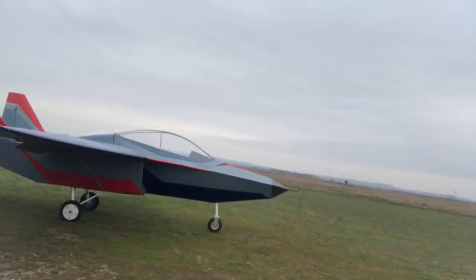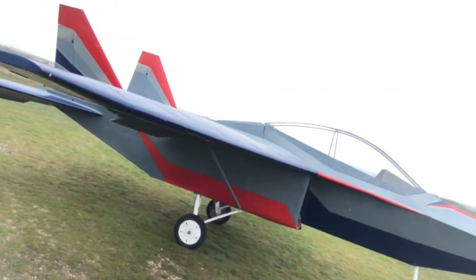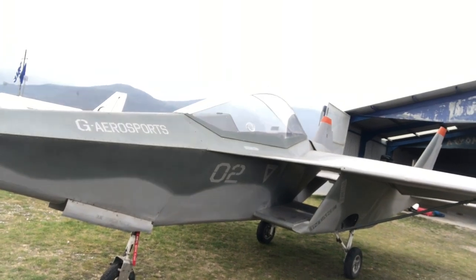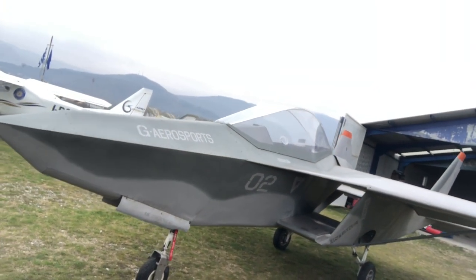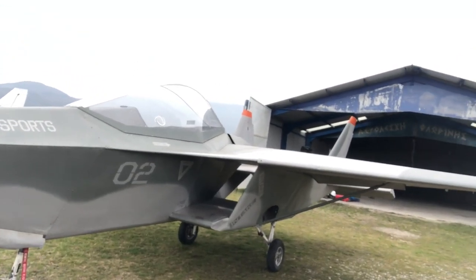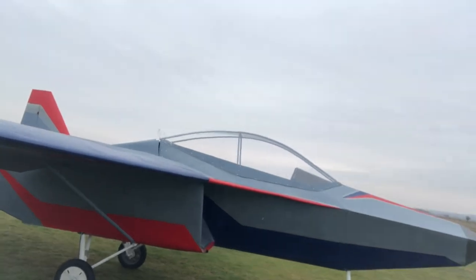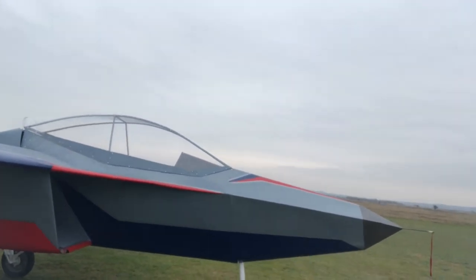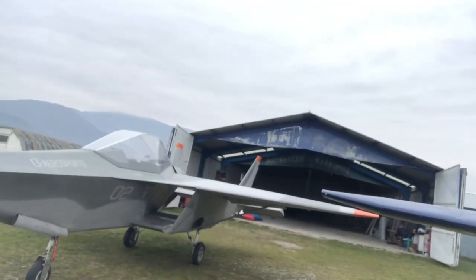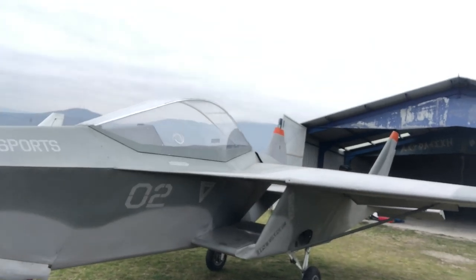This is our latest creation, the SF2. The success of the SF1 led us to proceed with the design of a two-seater version of the SF1. The SF2 has the same dimensions and appearance as the SF1. Their main external differences are few, and internally there are some important differences as well.